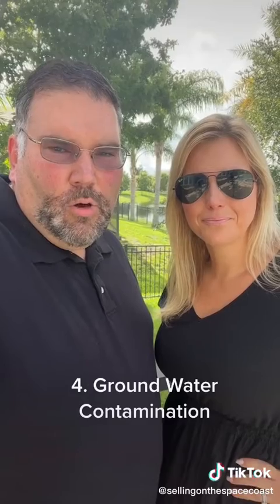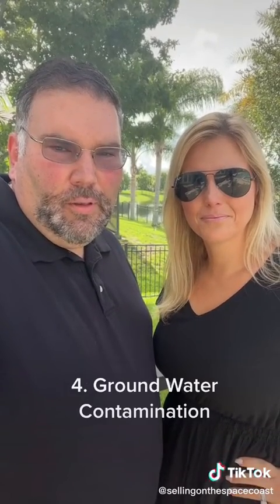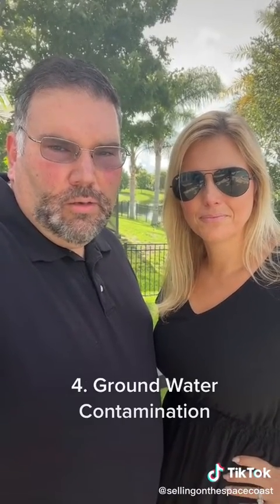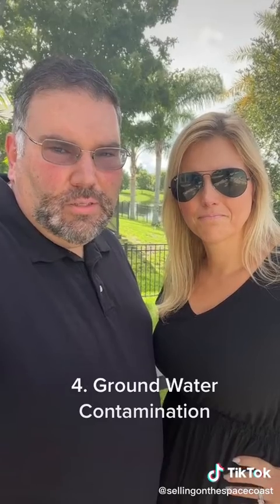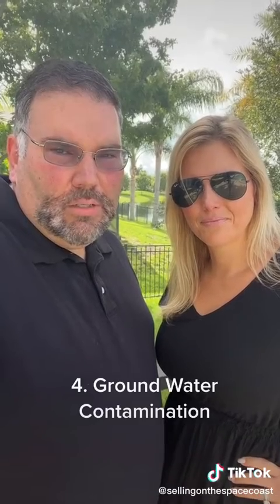And last is groundwater contamination. When hazardous chemicals are disposed of improperly, they can seep through the soil and enter water supplies. A leaking underground oil tank or septic system can contribute to this. Homes near light industrial areas or facilities may be at risk, as are areas once used for industry that are now residential.